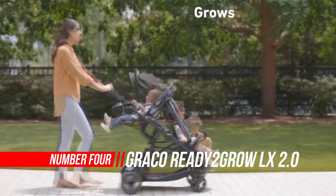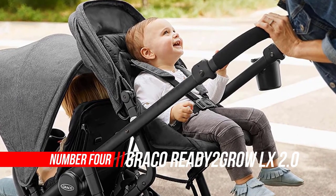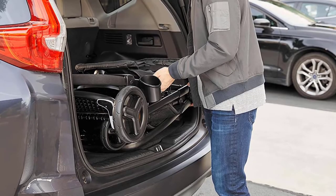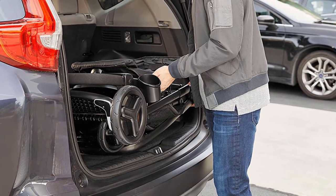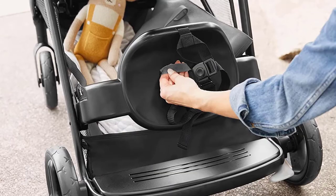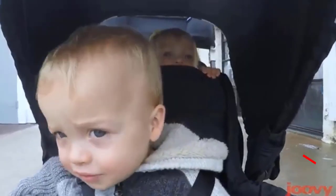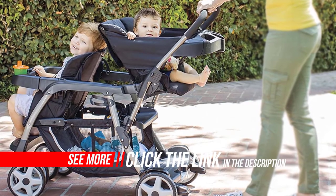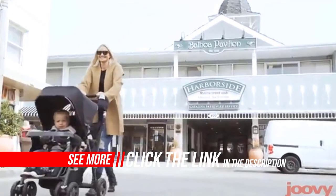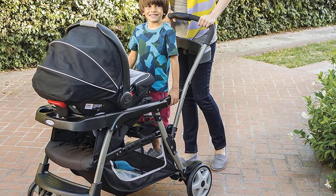Number four: Graco Ready to Grow LX 2.0 Double Stroller. The Graco Ready to Grow 2.0 has an updated look and upgraded features — it rides like a double stroller but folds like a single, making transport and storage easy. It includes two seating positions that can accommodate two Graco infant car seats at once, great for twins or siblings close in age. You can also remove the back seat and convert it to a bench seat or standing platform for your older child. The large storage basket has room for baby and parent essentials.